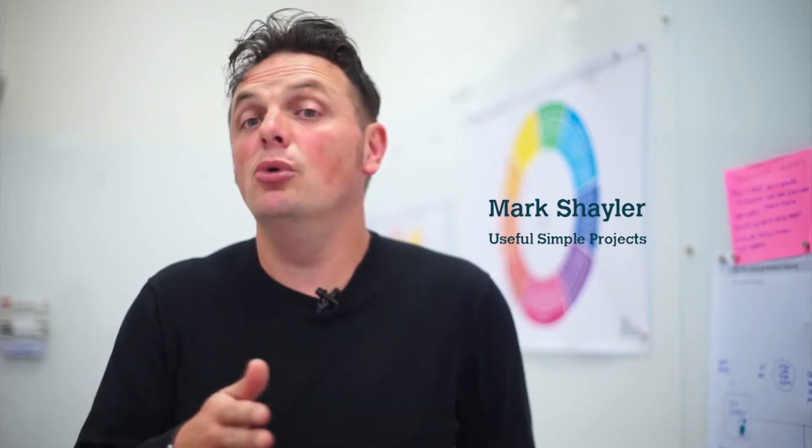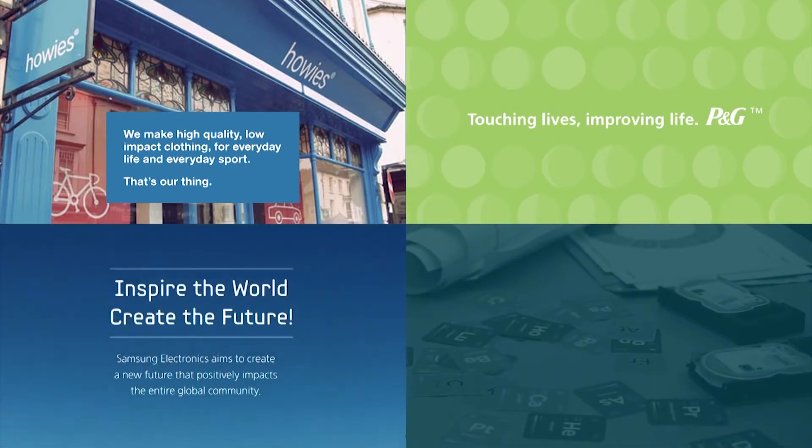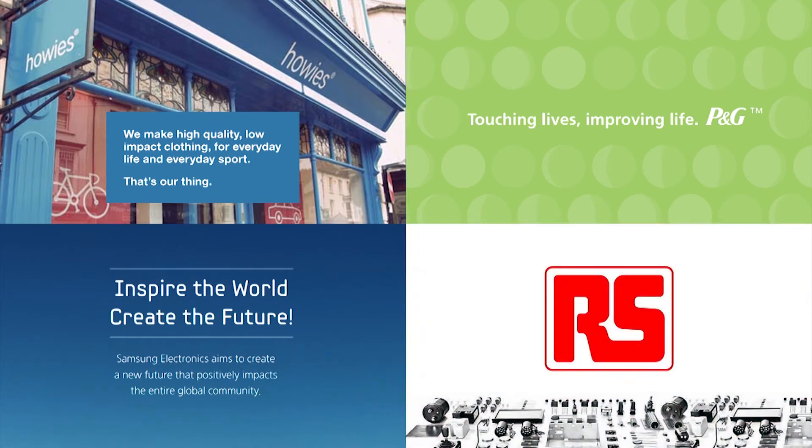We've been working with a number of companies to develop tools to help businesses move towards a circular economy. We've been working with Howies, working with P&G, we've been working with Samsung, and we've been working with RS Components.